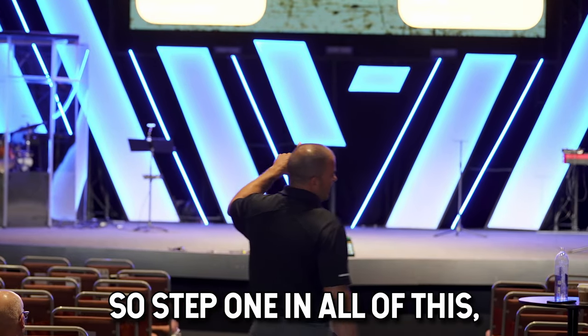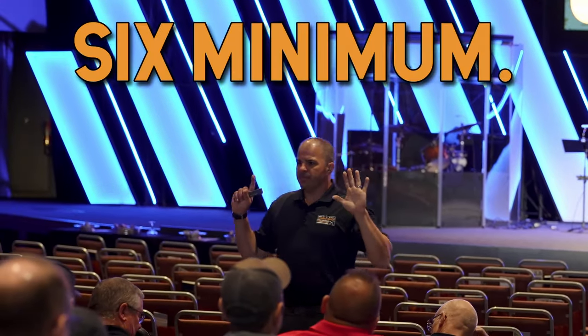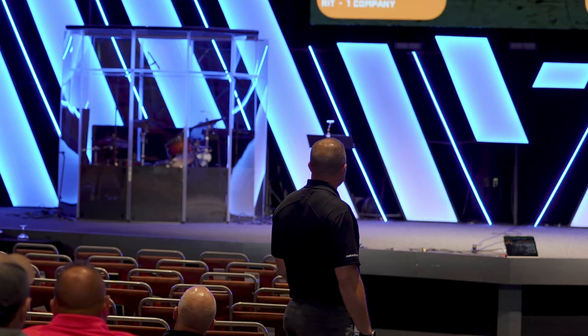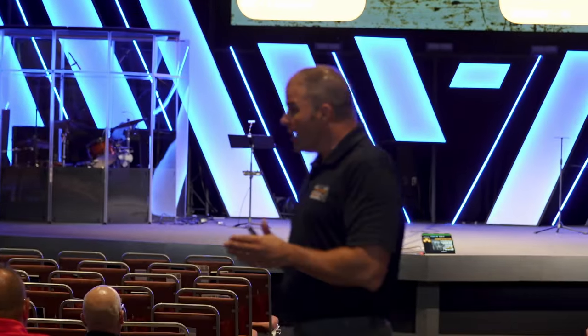So step one in all of this, even before having a good plan, is you've got to make sure you have enough resources going to the fire — six minimum. Not when you get there and confirm it's a fire and then call for help. How far away is that help on the best day? Four minutes. A lot can happen in four minutes, and in a lot of departments it's going to be more like ten-plus minutes. Make sure you've got the resources now. Once you have enough resources, then we can talk about the plan. We make our plan for all of those initial needs: attack line placement, water supply, ventilation, RIT, all that kind of stuff.